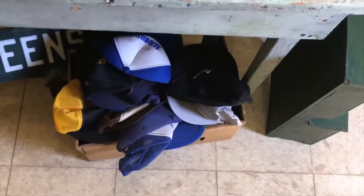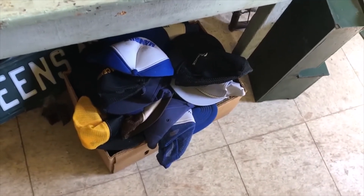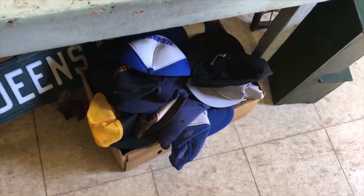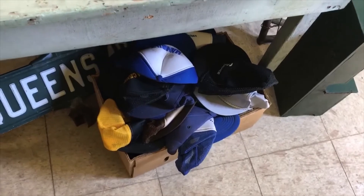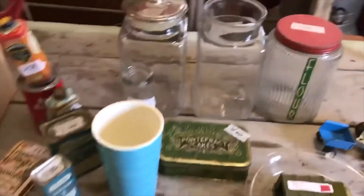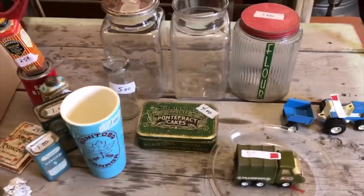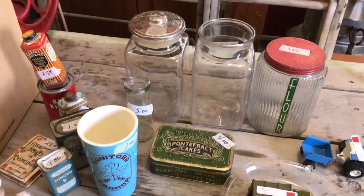Also got a bunch of free trucker caps which I'll go through later - not sure if there'll be anything salvageable, but I did take one out and wore it to the auction, so that probably saved me from sunstroke. Anyway, thanks for watching guys - please be sure to like and subscribe and check out our other videos on antiquing, picking, thrifting, scrapping, etc. Take care!